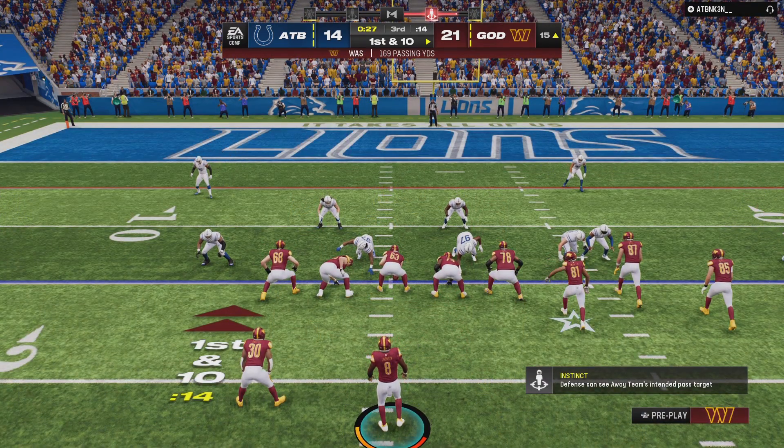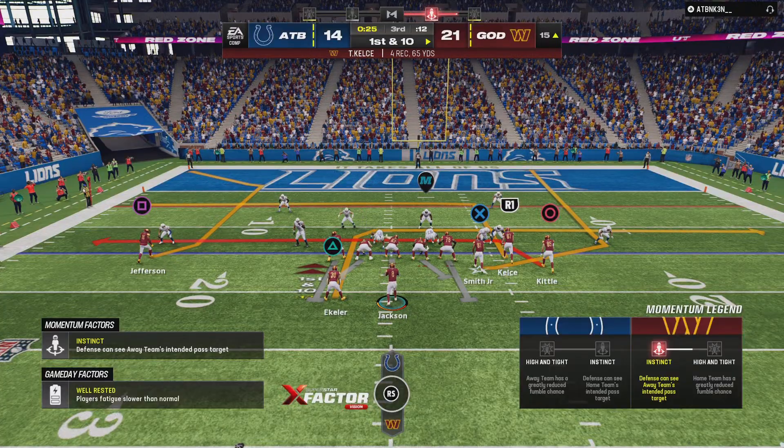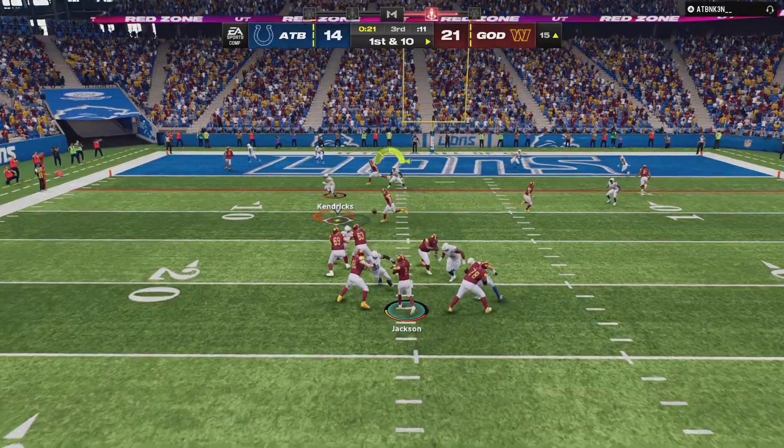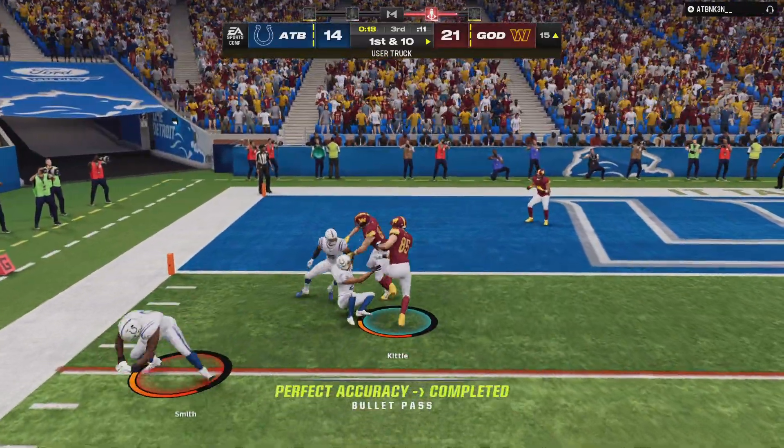Take the tight end, move him out to the slot, then have him run a corner route versus zone coverage, which means he's going to be behind the shallow coverage and ahead of the deep coverage. Put the ball right on him.